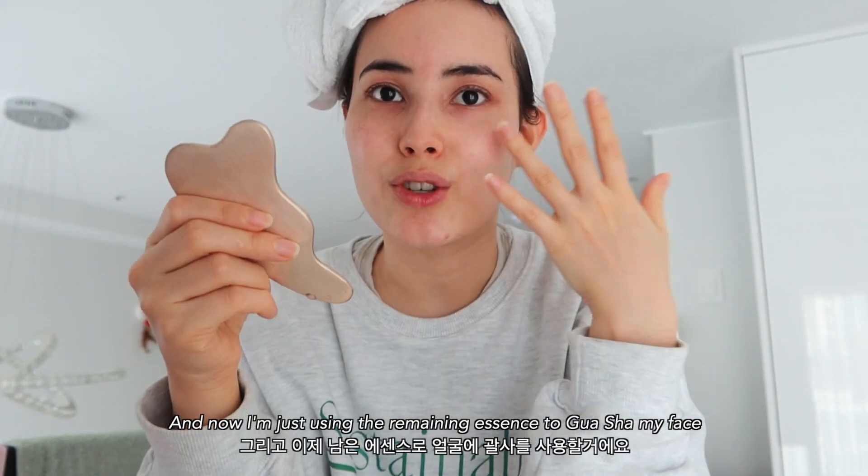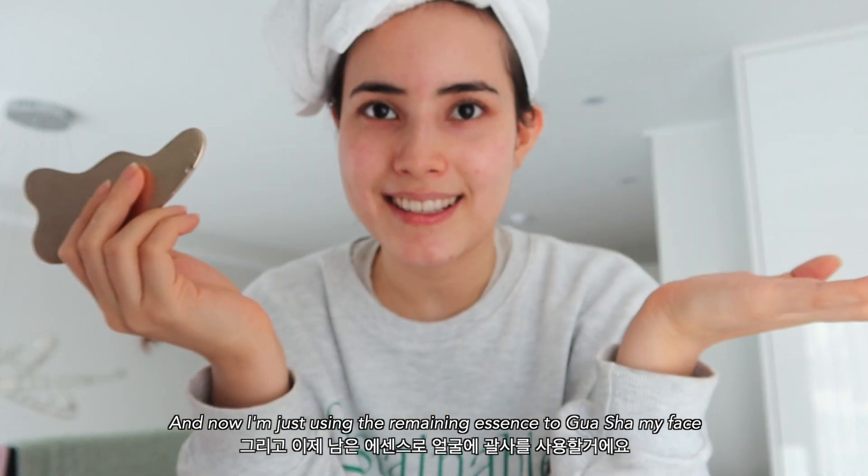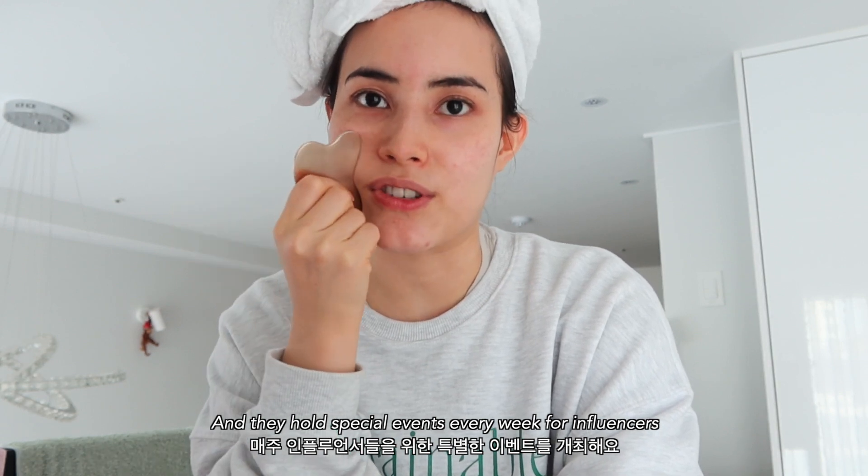Good morning guys, just hopped out of the shower, put on a face mask, and now I'm using the remaining essence to gua sha my face. I'm getting ready because I'm attending an exciting event held by Nuri Lounge. Nuri Lounge is a global influencer community and they hold special events every week for influencers.